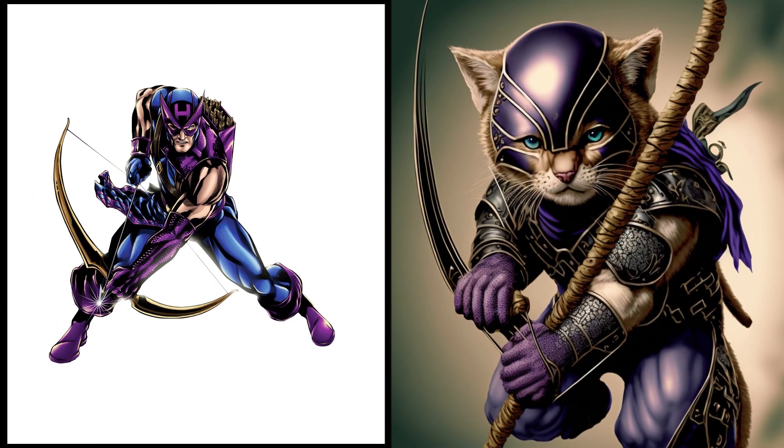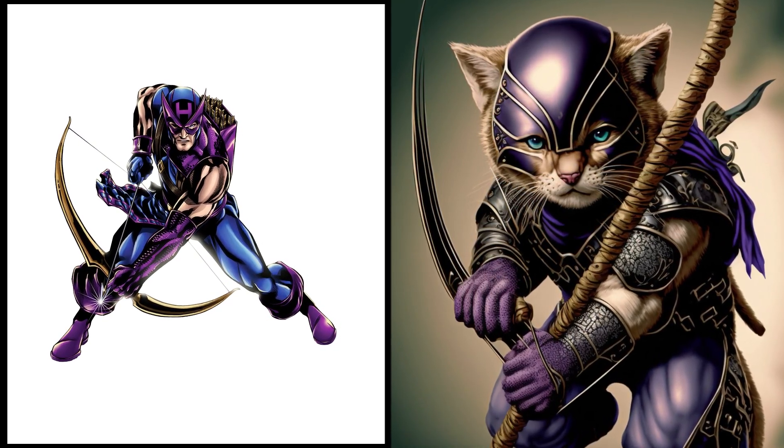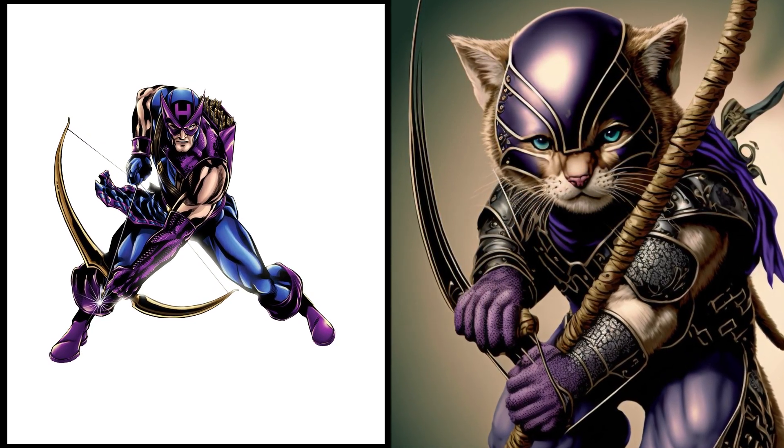Presenting Hawkeye, the newest addition to our kitty squad. This little hunter is always on the lookout for the next plaything to pounce on. With sharp eyes and quick reflexes, he never misses a beat.